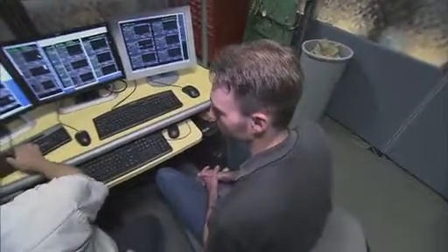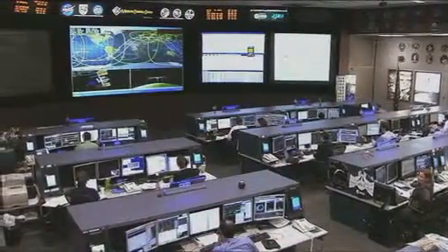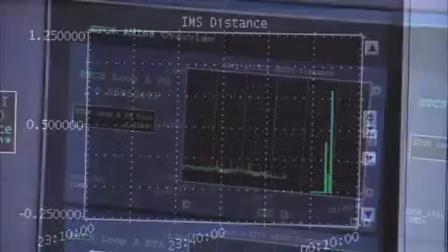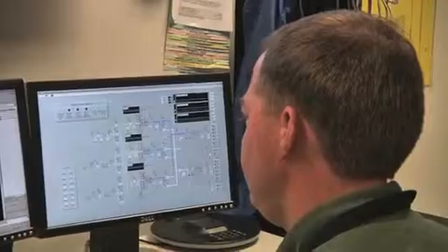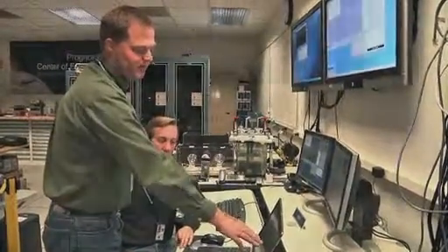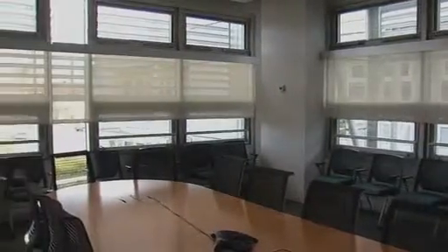One of the things we are most excited about is that Sustainability Base will be a living testbed for innovative research. One example is the use of an anomaly detection software tool called the Inductive Monitoring System, or IMS, which is also used on the International Space Station to monitor key systems. In Sustainability Base, IMS will use data from building sensors to automatically learn how the building typically behaves and identify anomalies that might otherwise go unnoticed. Other NASA-developed software such as the Hybrid Diagnostic Engine, or HIDE, will monitor the geothermal system, and prognostic models will anticipate faults and predict maintenance needs for the greywater recycling system. NASA will also collaborate with government agencies, industry, and academia to try out innovative sustainability technologies in the building.